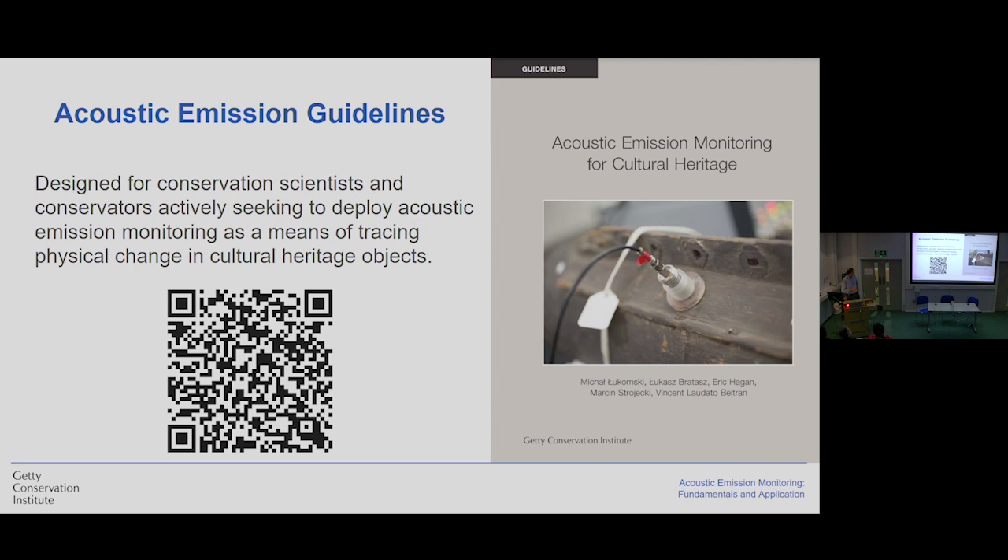The much more complete information about acoustic emission is already published in one of our guidelines, and you can find it and download it. This publication is made for practitioners — somebody who would like to possibly use this technique. But I also want you to remember that it's not really about the technique, but rather the method of thinking about how we approach the problem. Because if you cannot use acoustic emission, which is complex and complicated to apply, there are other ways to monitor a collection — whether through observing the collection, making condition surveys, and making decisions about changing or optimizing the climate. Thank you.